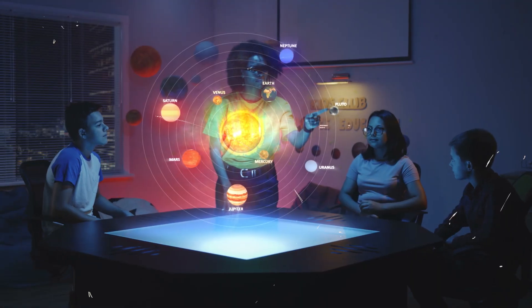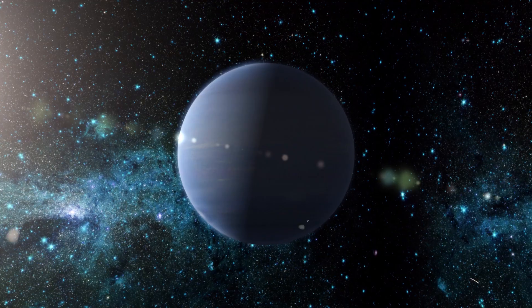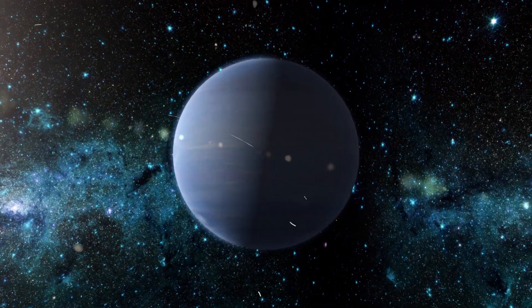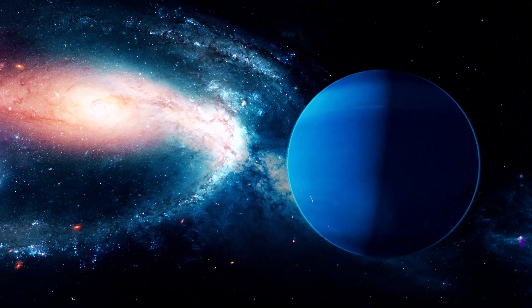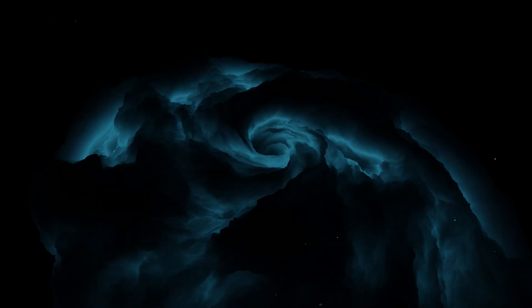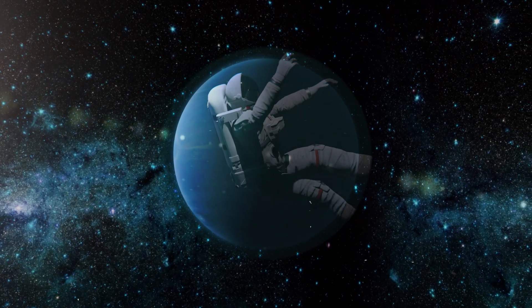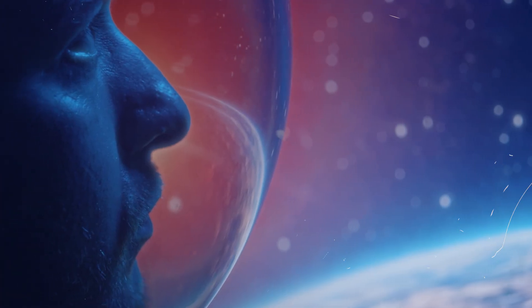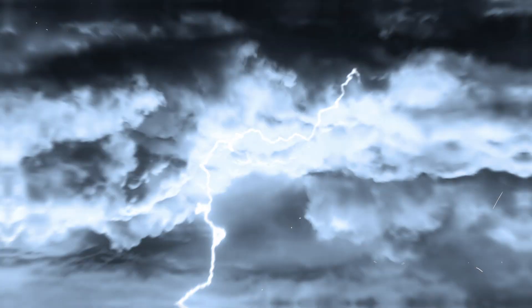Hey, space enthusiasts, ever wondered what would happen if you dived into the mesmerizing depths of Neptune, our solar system's blue giant? Buckle up, because today we're diving head first into this hypothetical scenario, from its icy storms to its turbulent atmosphere. We're about to explore the thrilling possibilities of what could occur if you plummet into Neptune's heart. So grab your imagination and join us as we embark on a daring adventure into the unknown.